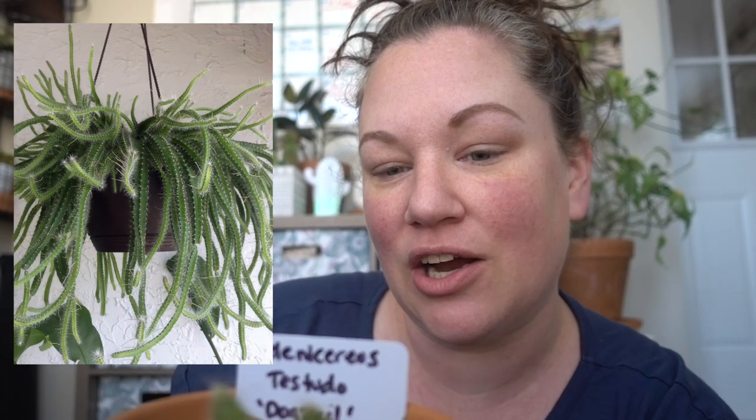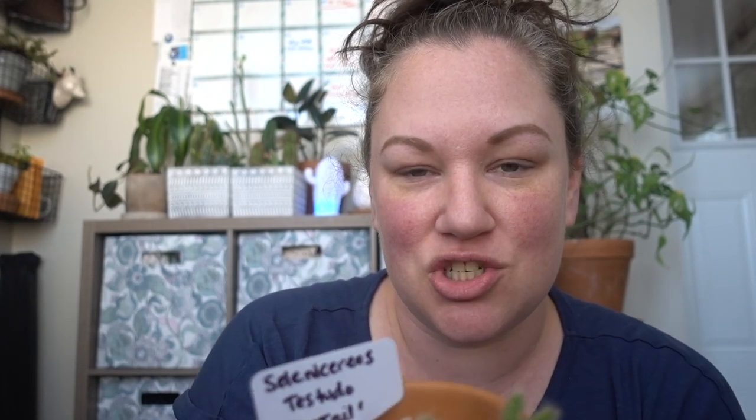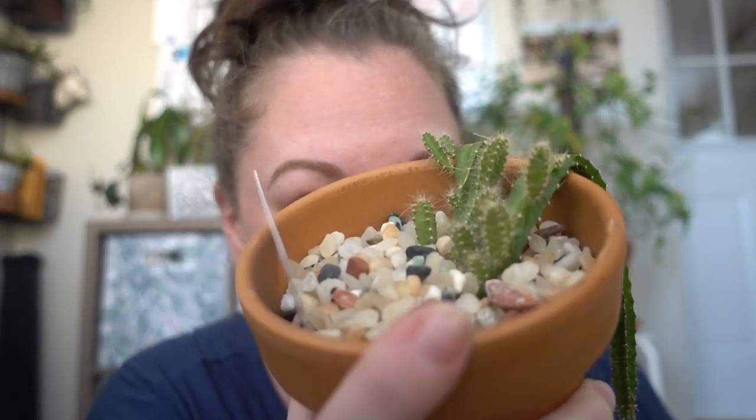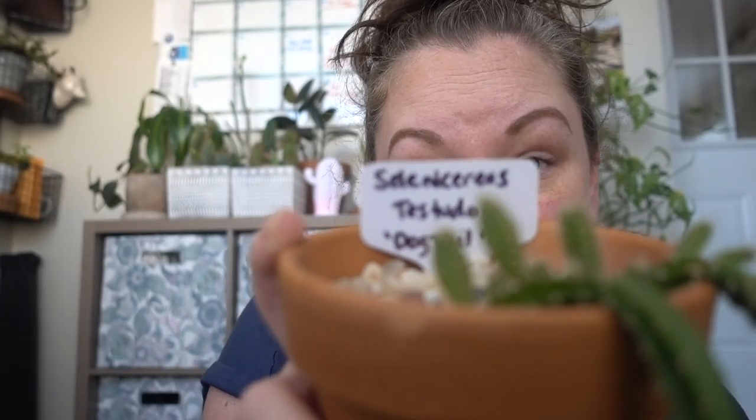I don't quite understand how people don't love cacti. I get that they can be intimidating and sometimes kind of ugly, but I like the ugly ones, to be honest — the wonkier the better. They're hard to deal with when repotting because you can poke yourself, but something so sharp and fierce just growing is super intriguing to me. The proper name for this one is Selenicereus testudo — one of my favorites.